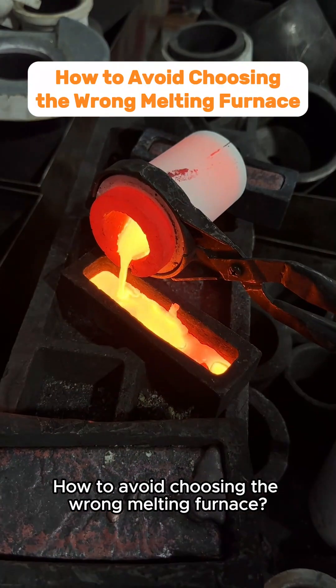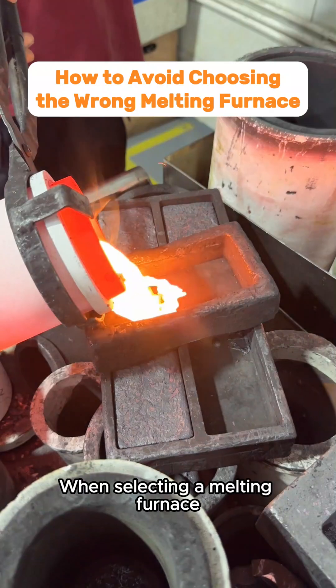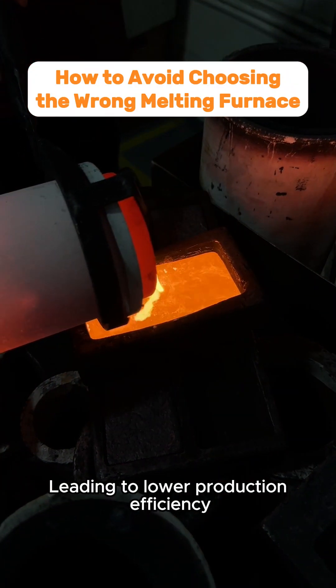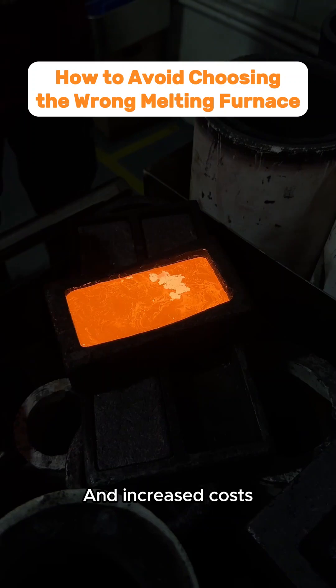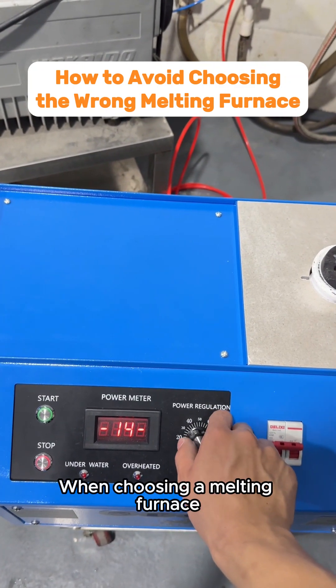How to Avoid Choosing the Wrong Melting Furnace: 5 Key Points You Must Know. When selecting a melting furnace, many people overlook certain details, leading to lower production efficiency and increased costs. Here are 5 key points to pay special attention to when choosing a melting furnace.